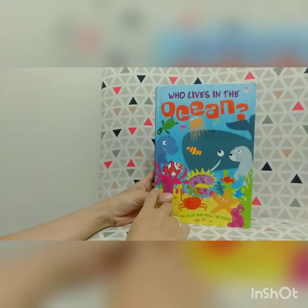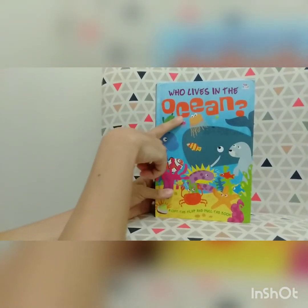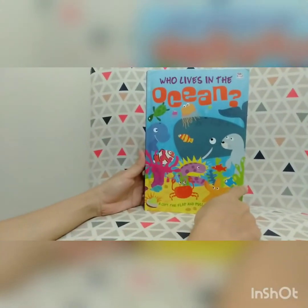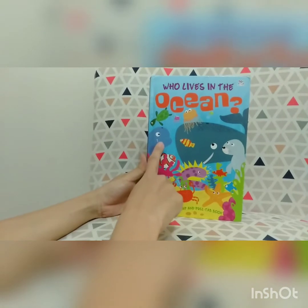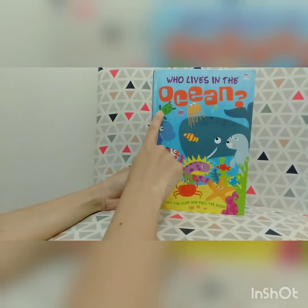Ms. Inda has the book. The title is 'Who Lives in the Ocean.' We can see so many animals on the cover — the dolphin, whale, jellyfish, and turtle.